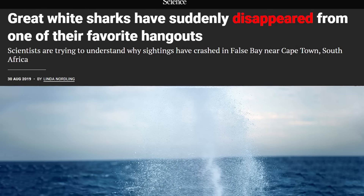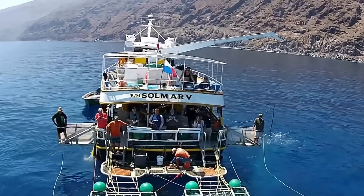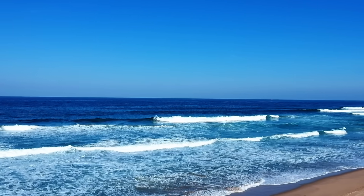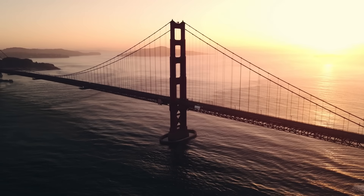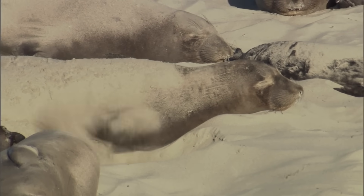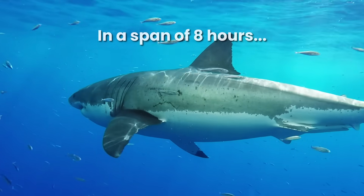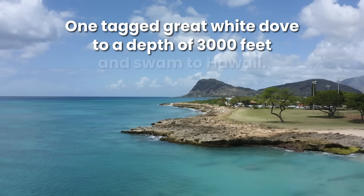Then something unthinkable happened — the great white sharks vanished. Cage diving companies and shark tours went out of business because they could no longer find any sharks. Studies found the sharks fled to places like Algoa Bay and the eastern coastline. This was backed up by events on the west coast of North America: in 2009, a research team tagged 17 great whites near islands off San Francisco. These sharks spent months circling the islands preying on elephant seals — until two pods of killer whales swam by. In a span of eight hours, all 17 great whites disappeared; one dove to a depth of 3,000 feet and fled all the way to Hawaii.